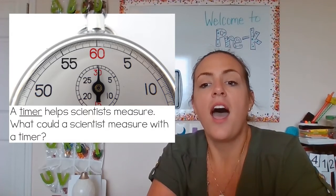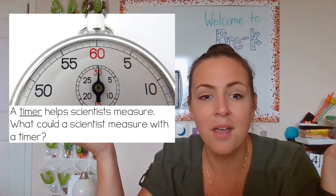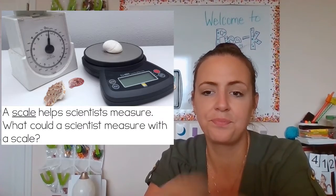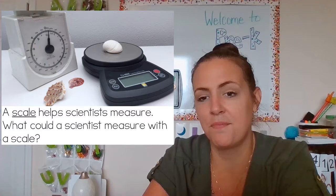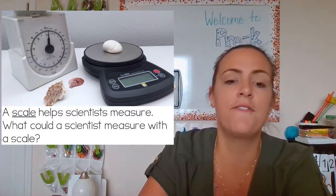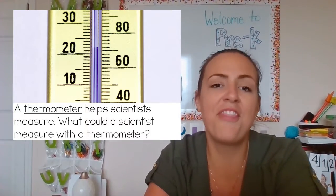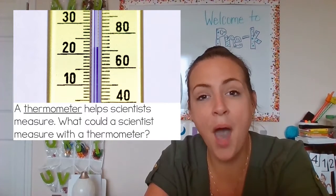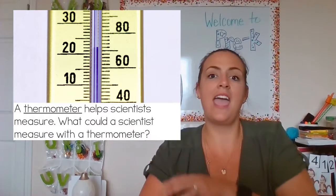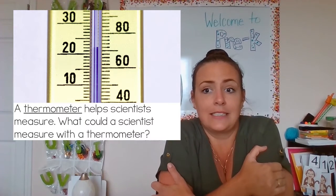A timer helps scientists measure. What could a scientist measure with a timer? They measure time — maybe if you were running a race, we would use a timer to see how fast you can run. A scale helps scientists measure. What could a scientist measure with a scale? They measure how heavy something is. If you are studying something, you might want to know how heavy a seashell is. A thermometer helps scientists measure. Thermometers help measure the temperature outside, or how it feels on our body when we go outside. It might feel hot, especially right now if you go outside, or it might feel cold outside.